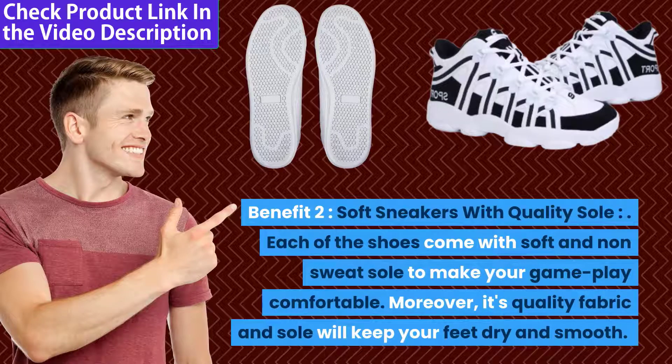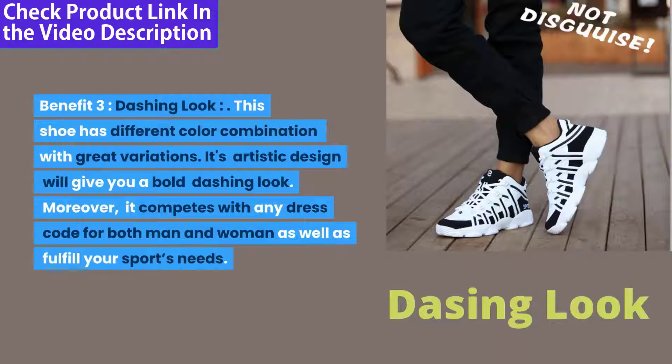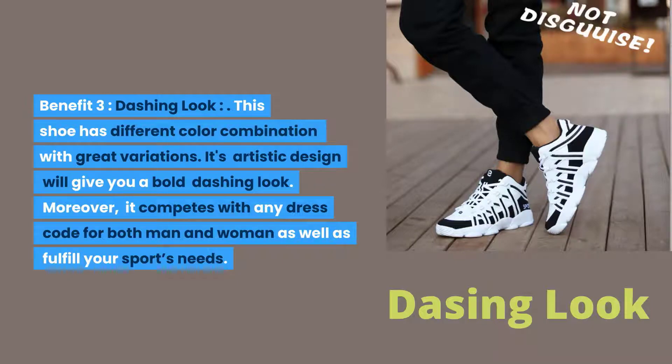Moreover, its quality fabric and sole will keep your feet dry and smooth. Benefit 3 — Dashing Look: This shoe has different color combinations with great variations. Its artistic design will give you a bold, dashing look, and it competes with any dress code for both men and women, as well as fulfilling your sports needs.